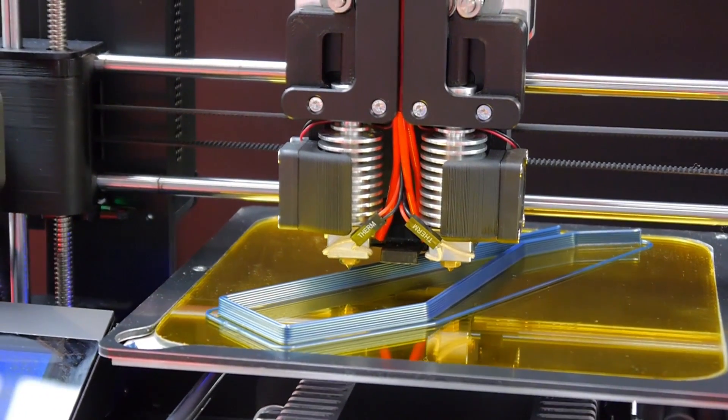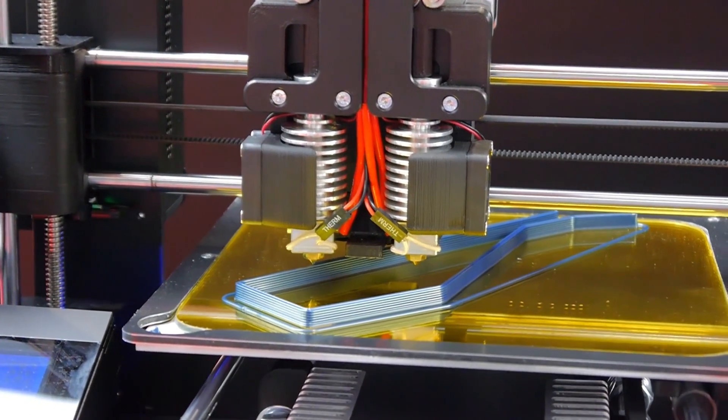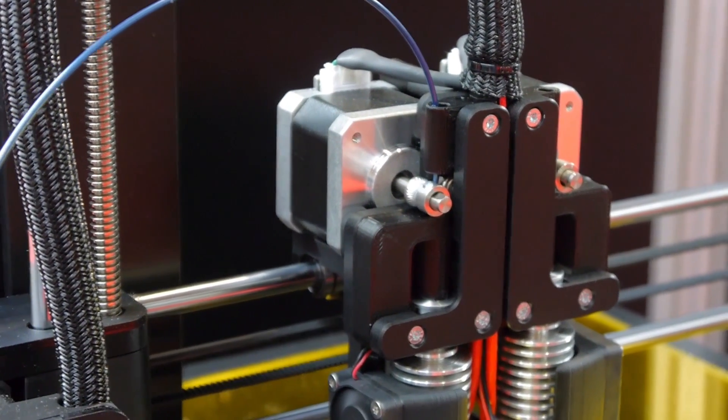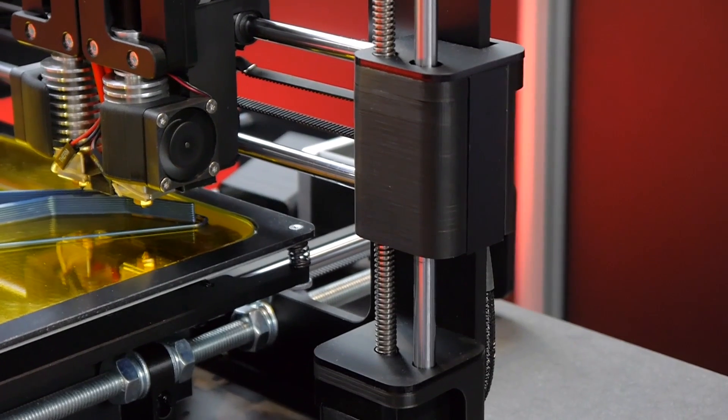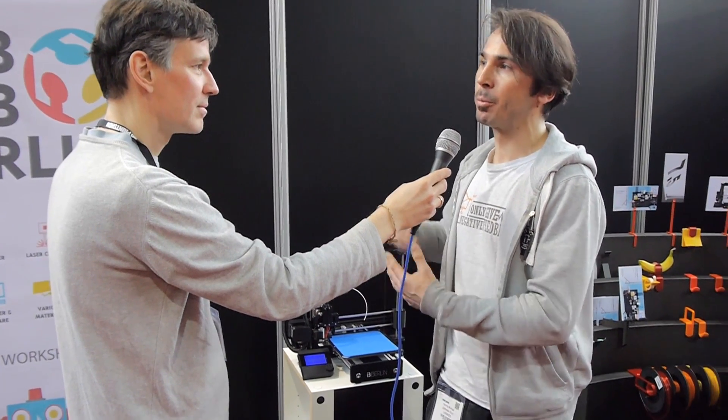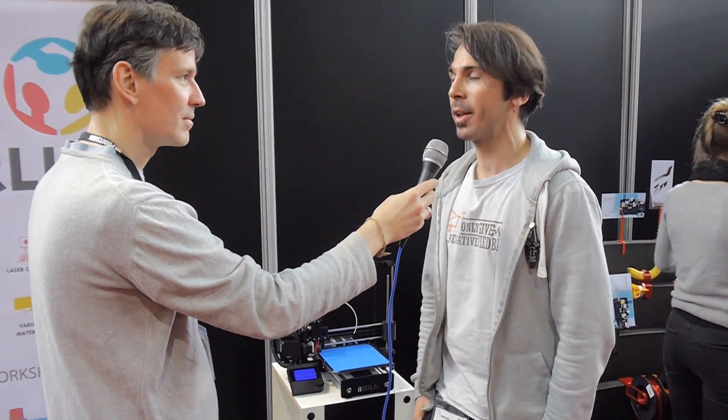We took it up two years ago and we improved a lot. We do every month a workshop in the FabLab Berlin where we have people coming and building the printers. We had direct feedback and on this we improved step by step the whole process.